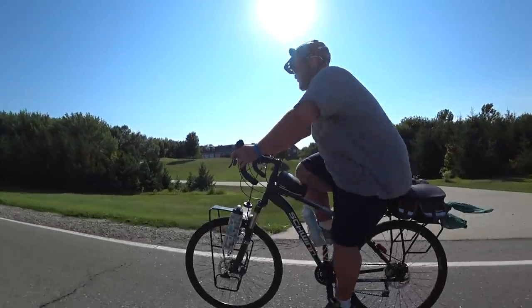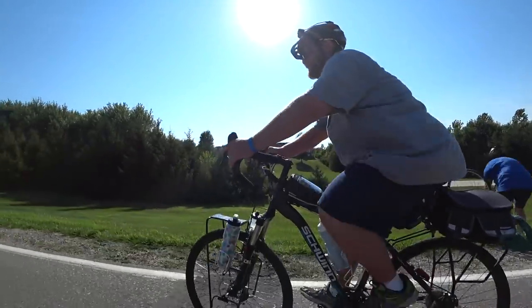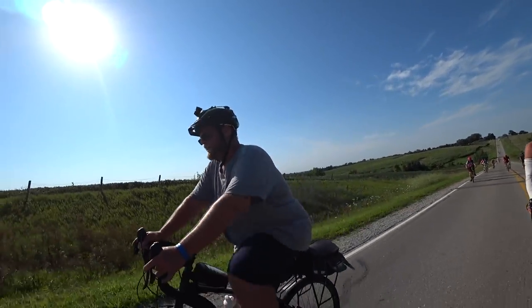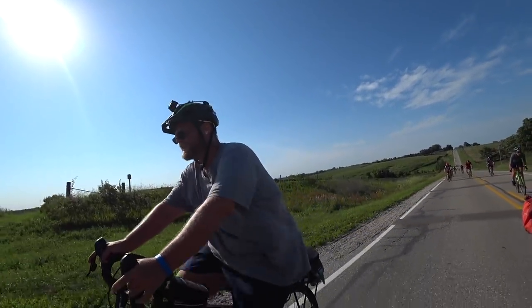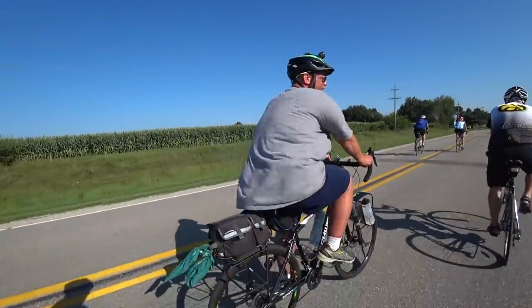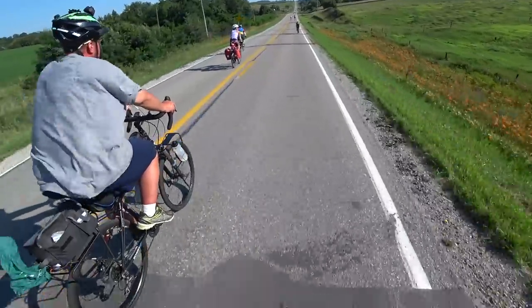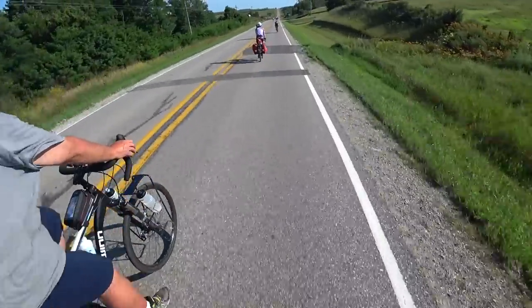I saw Luke throughout the week at RAGBRAI and he was having a great time, but it was really hard for him — he had never done anything like this in his life. RAGBRAI, you ride anywhere from 50 to 70 miles a day. He was riding a very cheap bike that kept breaking; every night he was going to the mechanic with busted spokes and wheels. His bike was probably a $150 Walmart bike — just not a touring bike.